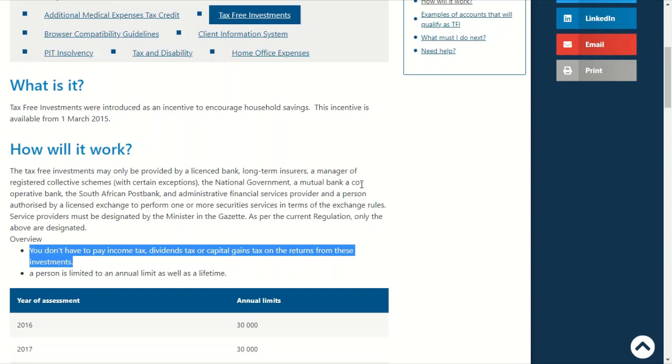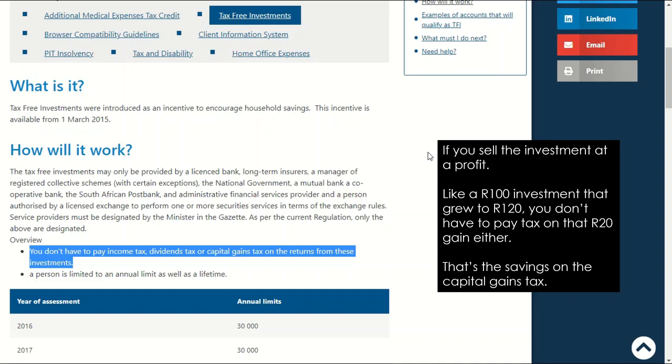dividend tax or capital gains tax on the returns from these investments. So by taking advantage of your annual allowance, you'll keep all of the returns and you don't pay tax on any dividends. And if you sell the investment at a profit — like a 100 Rand investment that grew to 120 Rand — you don't have to pay tax on that 20 Rand gain either. That's the savings on the capital gains tax.